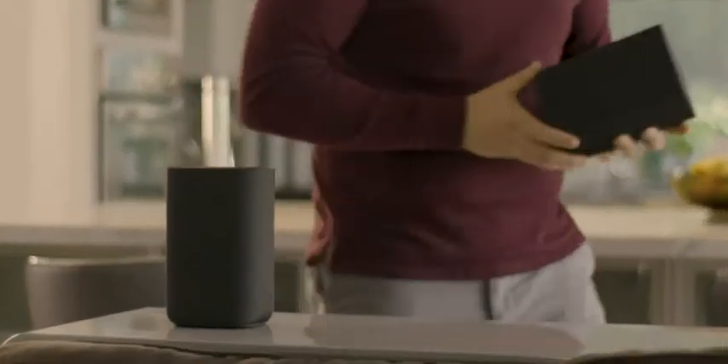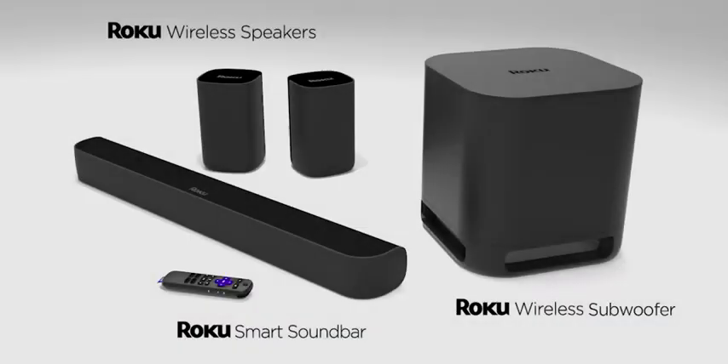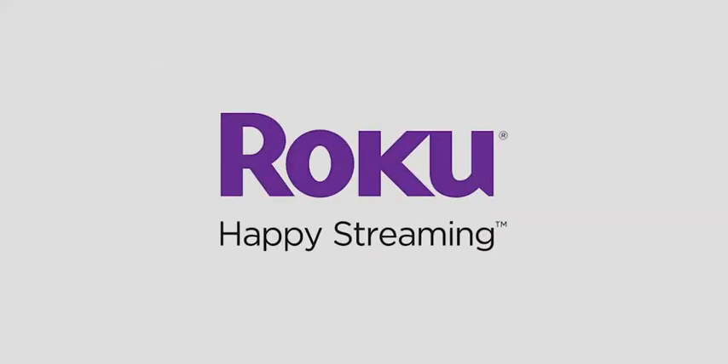You can even use Roku wireless speakers to add immersive surround sound to a Roku smart soundbar. Roku wireless speakers — premium sound made simple. Happy streaming!